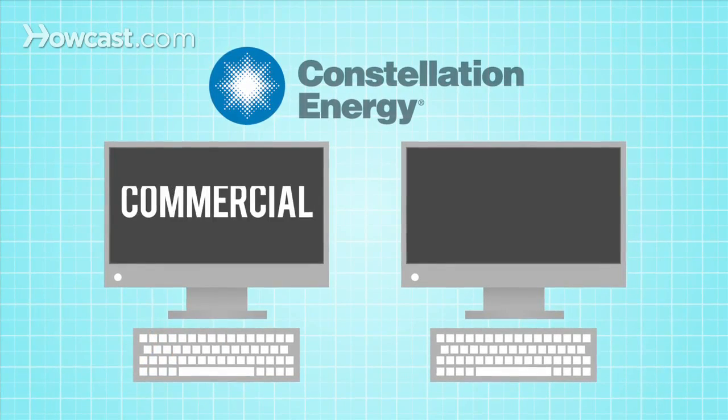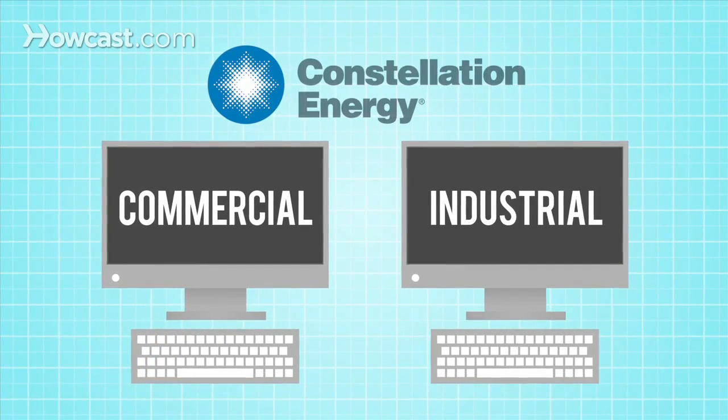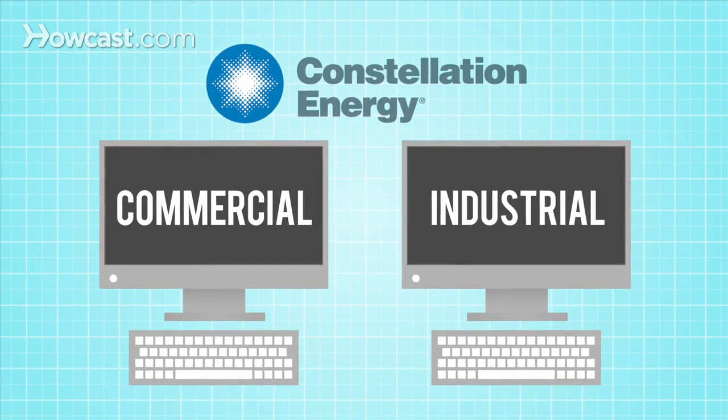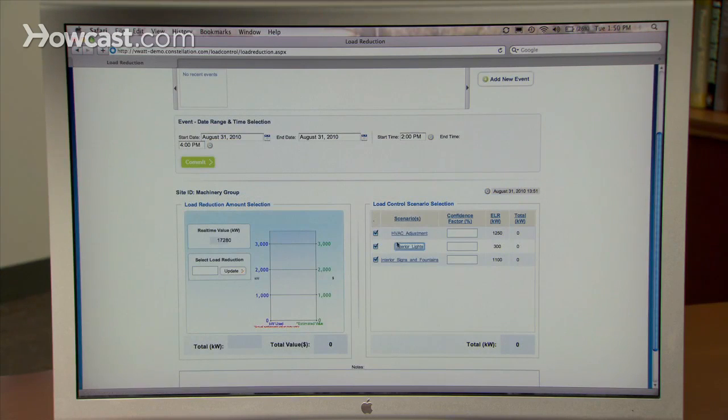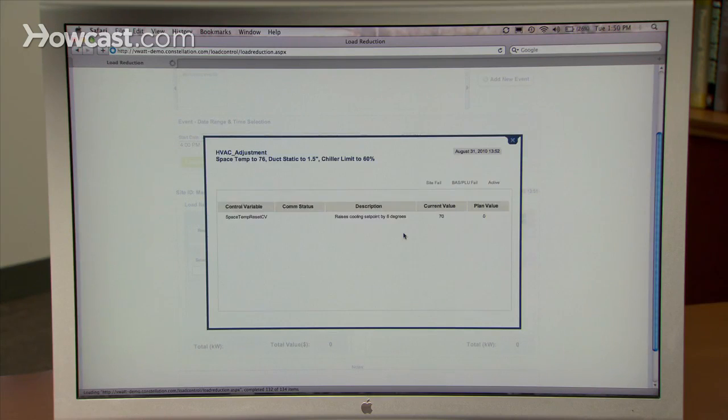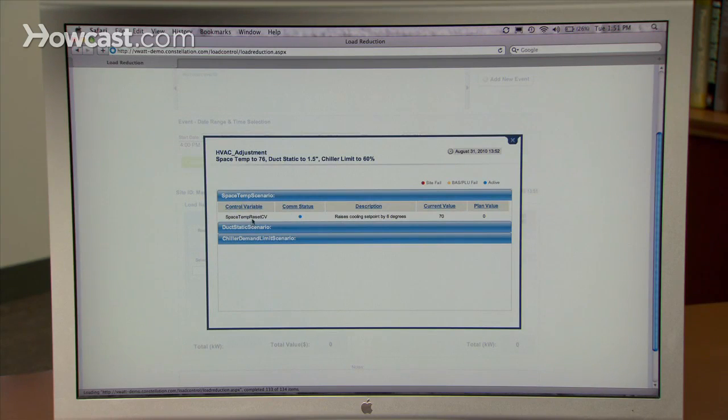Constellation provides commercial and industrial electricity customers with hardware that monitors their energy usage in real-time and helps them program pre-set, automated energy-cutting scenarios, eliminating the manual processes traditionally used by electricity companies to participate in load response programs.